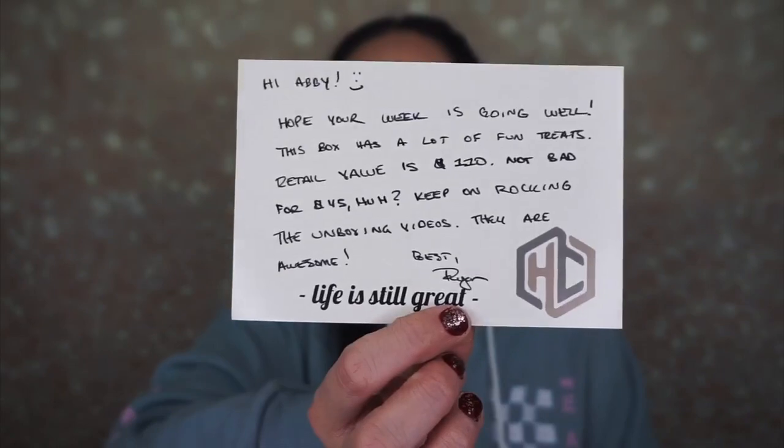Ryan is the founder and owner of this company and they are so nice. When I did my first unboxing of this box, they had no idea who I was. I posted my link and thumbnail on Instagram like I normally do and they contacted me saying they really liked my unboxing. They were just so nice — they sent me the pro box for review.